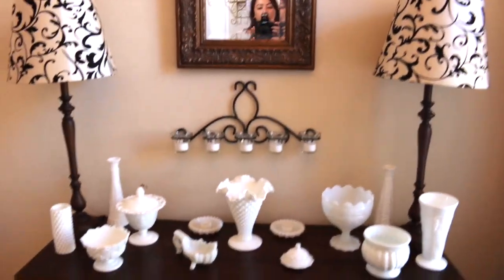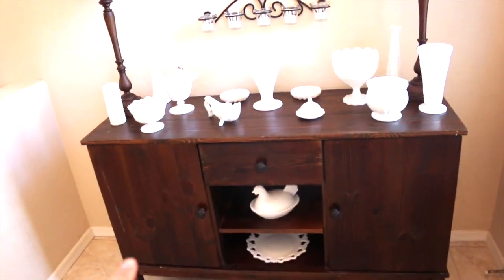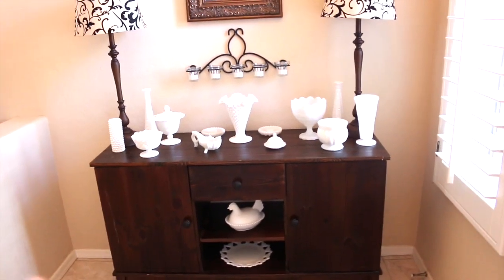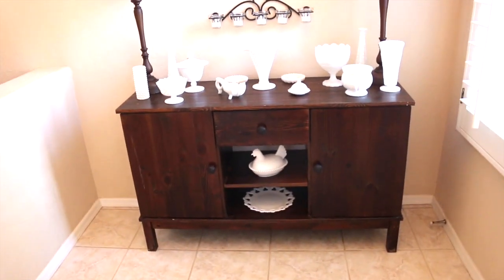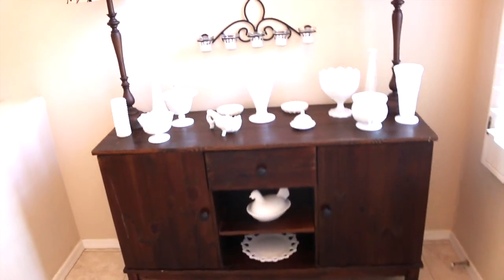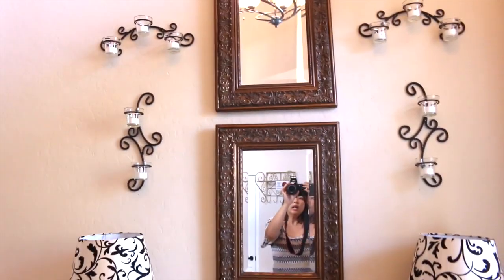Over here is where the entry table is. I love it — I love the color of the wood. I did change the hardware; it used to be silver and I just got the new hardware from Target. I think I could get a bigger entry table, but in the meantime I like the color. I did buy a couple of rugs and returned them — I just wasn't feeling the rugs — so I'm still open to putting a rug in this space.